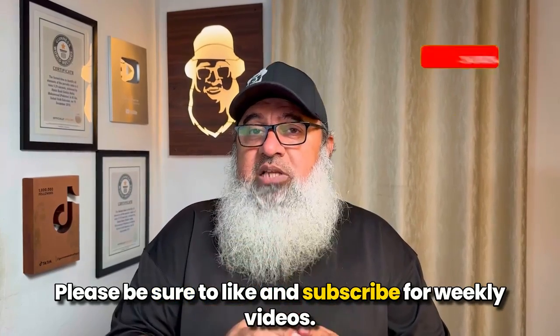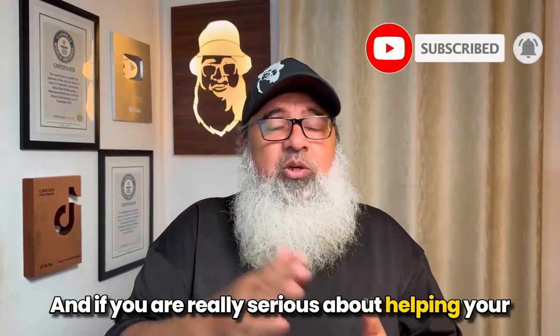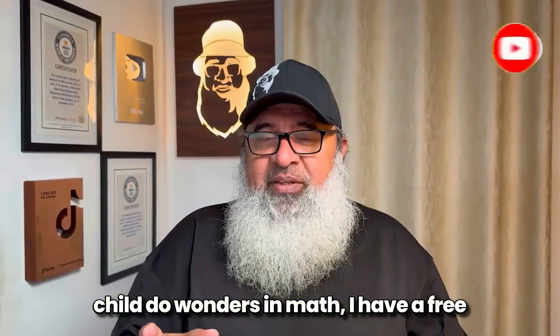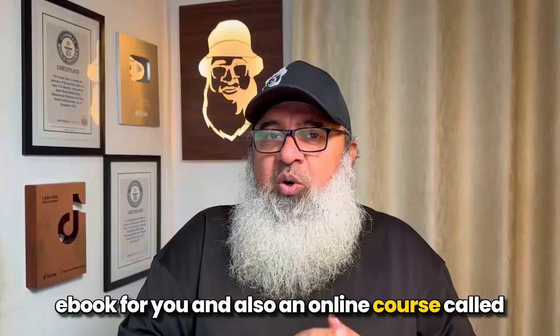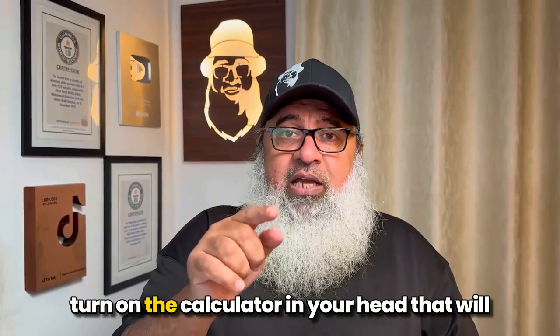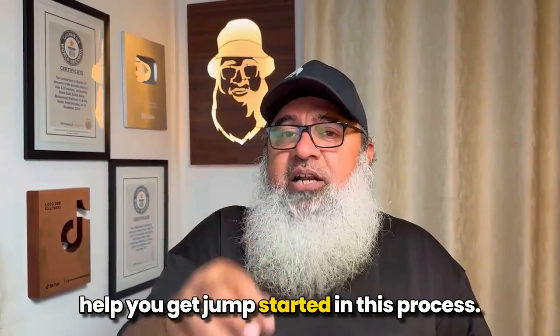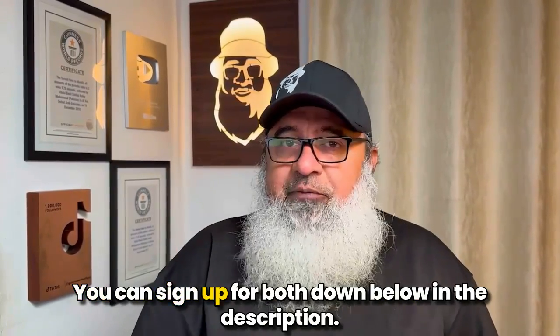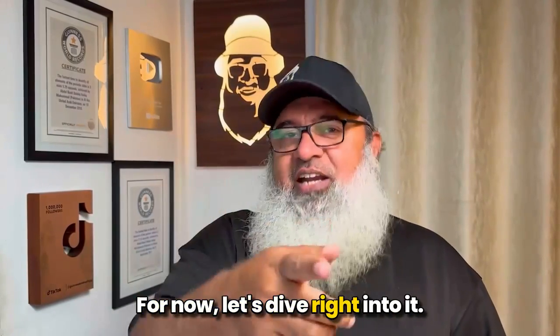Please be sure to like and subscribe for weekly videos. And if you are really serious about helping your child do wonders in math, I have a free e-book for you, and also an online course called Turn on the Calculator in Your Head that will help you get jump-started in this process. You can sign up for both down below in the description. Now let's dive right into it.